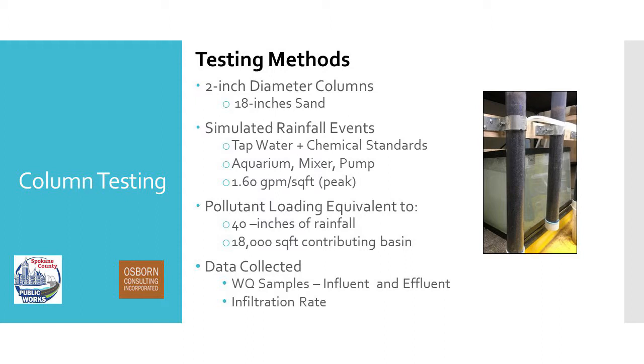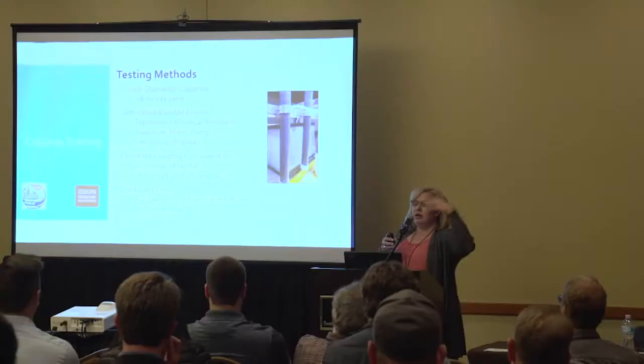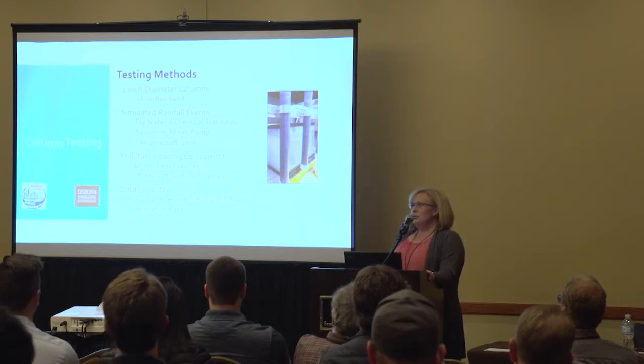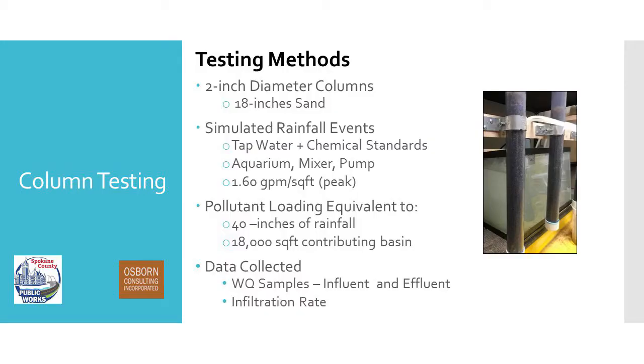The pollutant loading added was equivalent to what we expected in the field at the site. For the volume, it was about 40 inches of rainfall total. Each event we ran was one inch of rainfall, equal to the water quality event in eastern Washington. The volume scaled was for an 18,000 square foot contributing basin area, scaled down from what the BMP would be in the field with a 20 square foot area down to that two-inch diameter column. We collected water quality samples at influent and effluent at equivalent three-month, six-month, and other intervals all the way up to about 40 inches. We also measured the infiltration rate to see how it changed over the duration of testing.